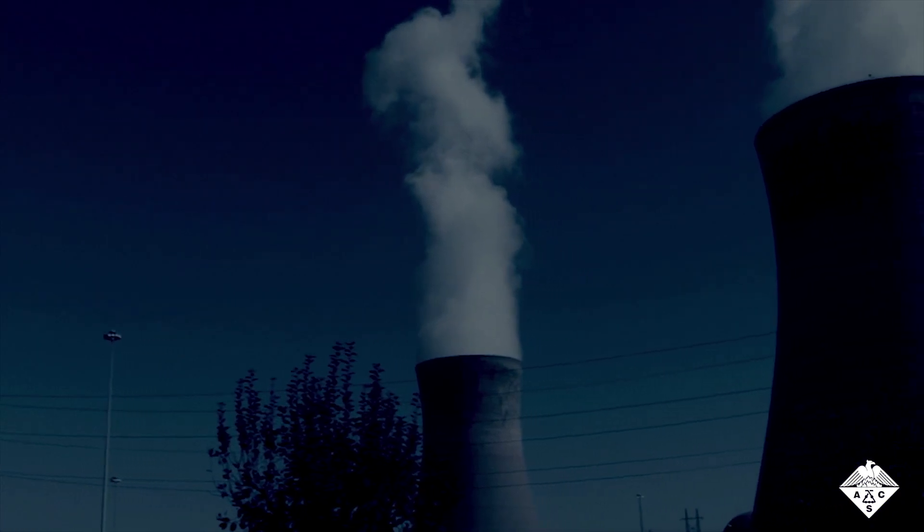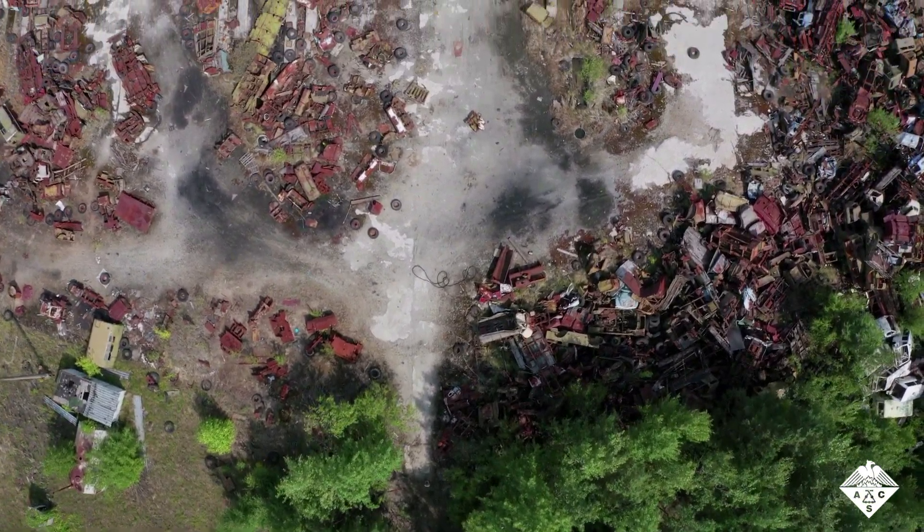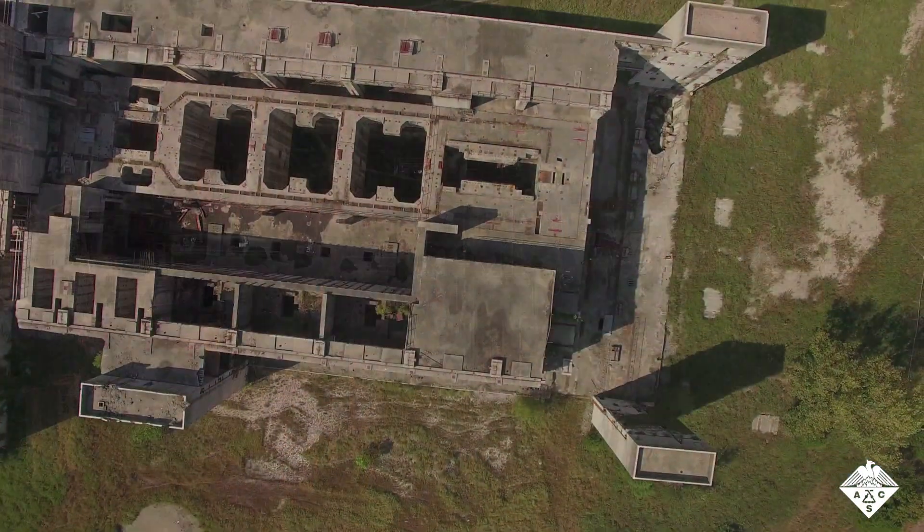In the Chernobyl and Fukushima nuclear plant disasters, radioactive material was accidentally released into the environment, threatening humans and wildlife.